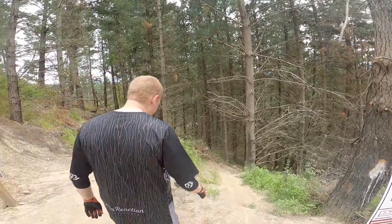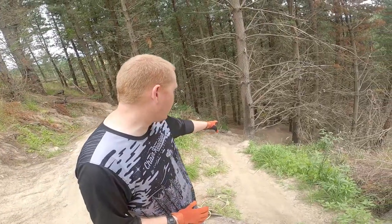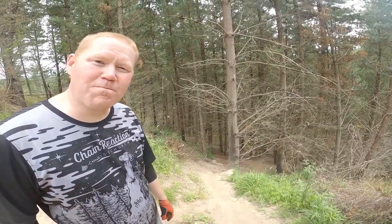So immediately off the bat, rolling over this log, and then there's just a nice long steep dusty chute to ride around — a bit of an S — and it disappears off down the hill. So we're going to jump on the bikes and head down there. Let's go.